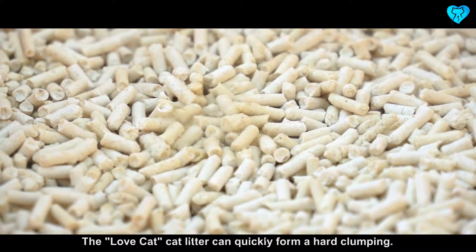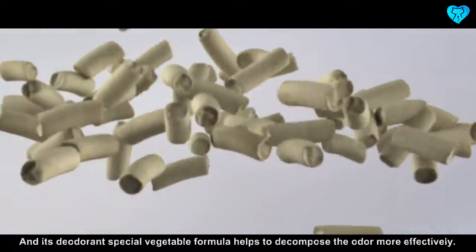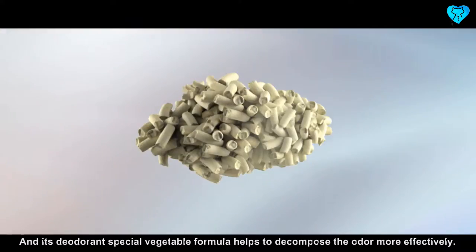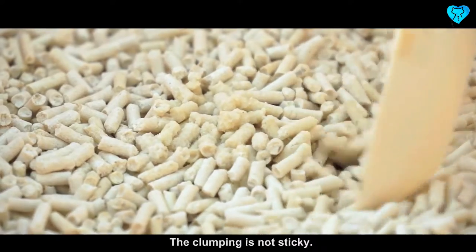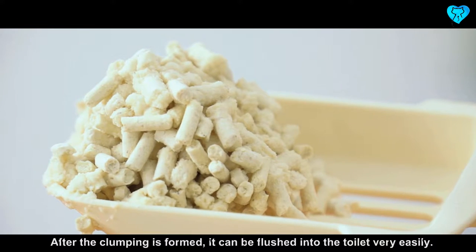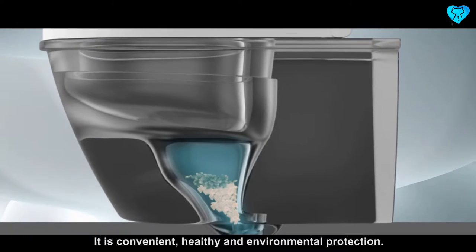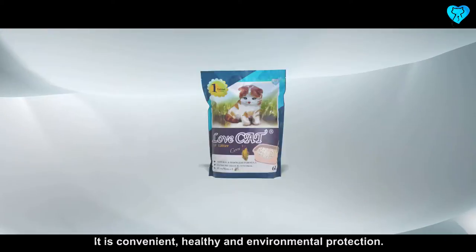The Love Cat cat litter can quickly form a solid clumping, and its deodorant special vegetable formula helps to decompose odor more effectively. The clumping is not sticky, and after it is formed, it can be flushed into the toilet very easily. It is convenient, healthy, and environmentally friendly.